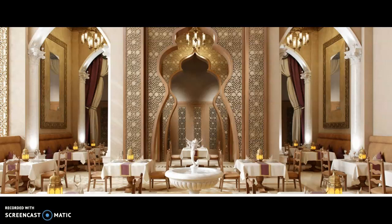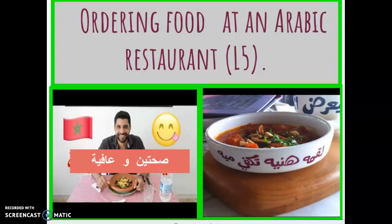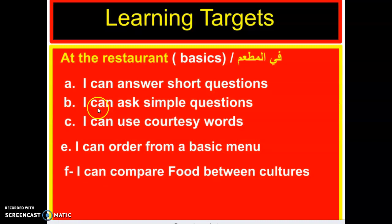Okay, so hayabina, let's start this new and fun lesson. Here we are, boys and girls. Hayabina, we are going to learn how to order food at an Arabic restaurant. Are you ready? Hayabina. First, our learning targets — we are going to learn the basics while going to the restaurant.